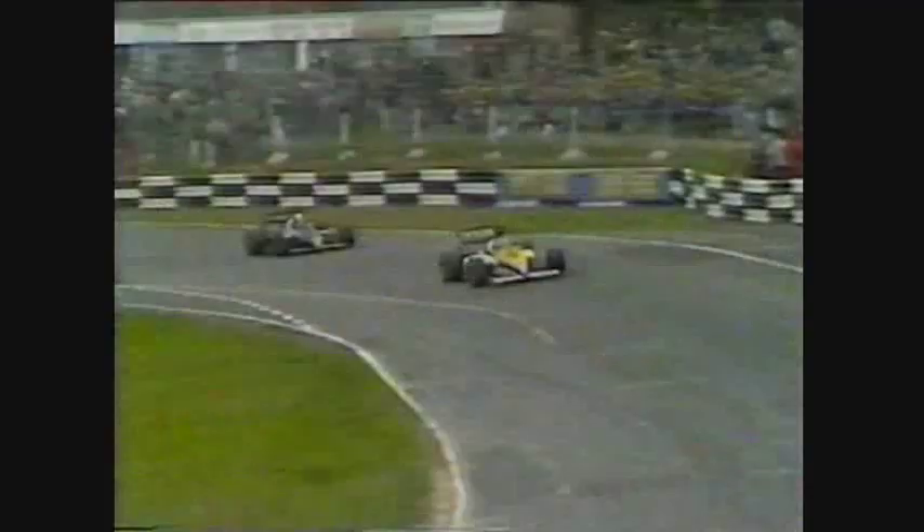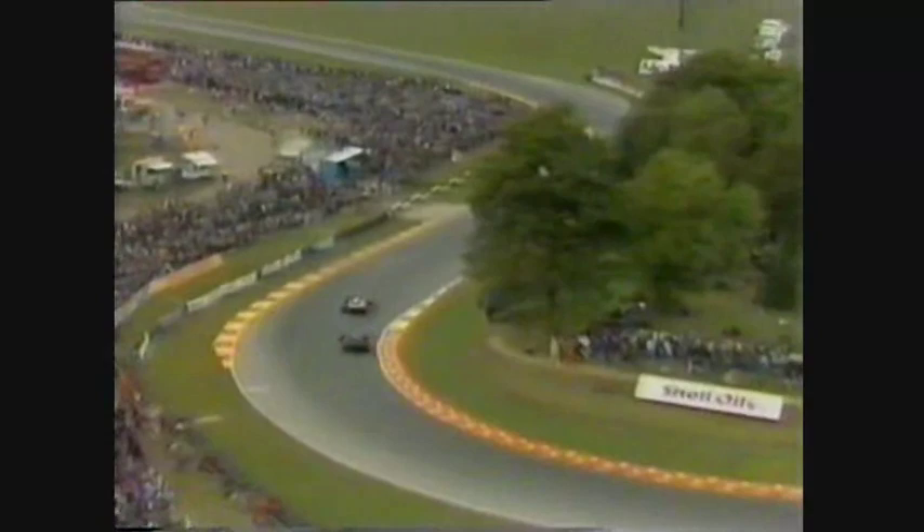Meanwhile behind, Alain Prost has caught Michele Alboreto, so the battle for the championship is well and truly joined — they're nose to tail. The new leader is Nigel Mansell. Keke Rosberg, don't forget, is a lap behind. Then in second place it is Ayrton Senna. Elio De Angelis is third, Stefan Johansson fourth, Schurer fifth, and Alboreto sixth. So both Ferraris are in the first six, and ahead of Alain Prost who is seventh and out of the points.